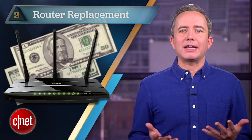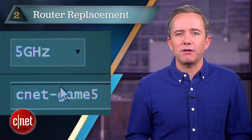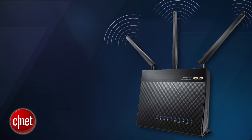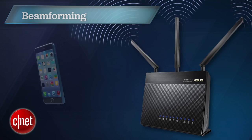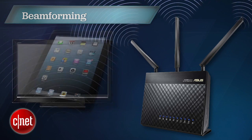At number two: buy a new router. It may sound like a cop-out, but a modern router offers a ton of features we just didn't have a few years ago. Aside from that less crowded 5 gigahertz band, most 802.11n or AC routers also use an antenna technology called beamforming that can detect devices in your home and concentrate the Wi-Fi signal where you need it most.